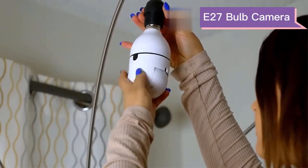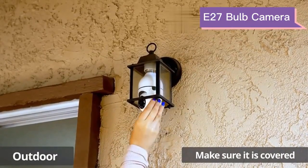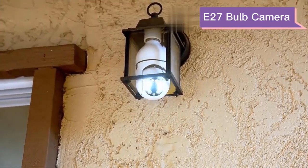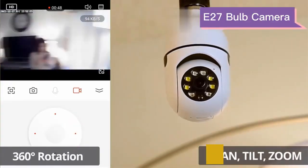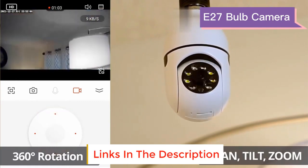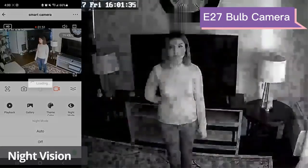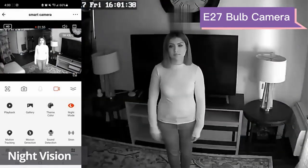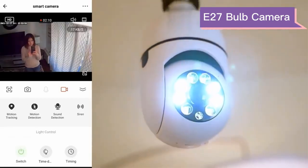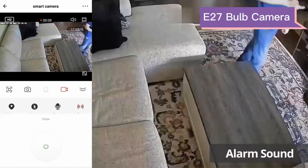This home camera is as easy to install as a bulb. It works with an E27 light socket — just install it into the E27 socket and turn on the power. When this light bulb security camera detects someone arriving or the video screen changes, it will push an alert notification to your phone in real time. You can control the viewing angle through the app, view it remotely through your phone anytime and anywhere, and see clear images even in complete darkness.